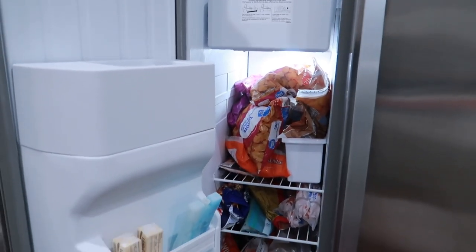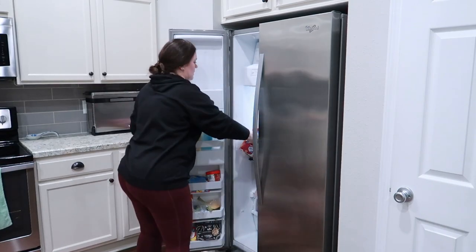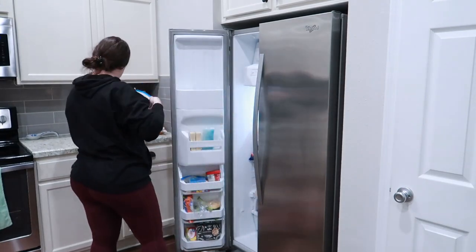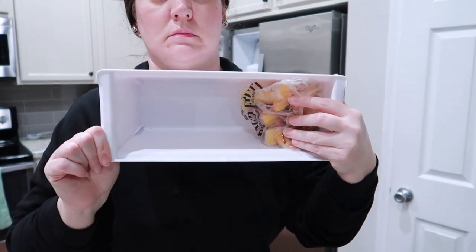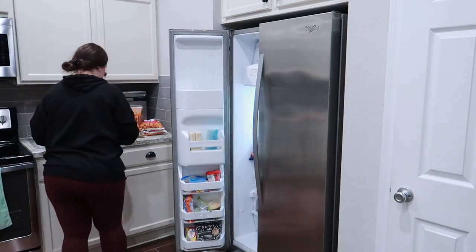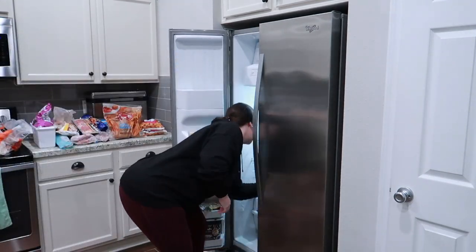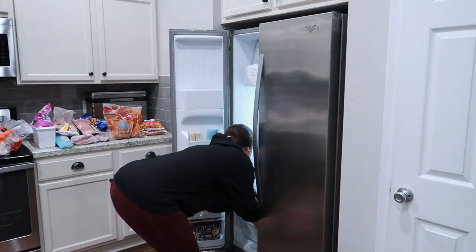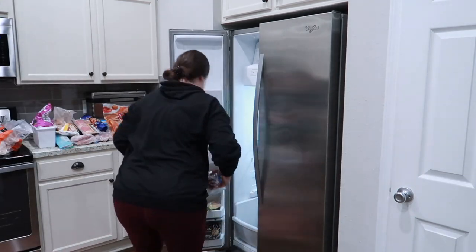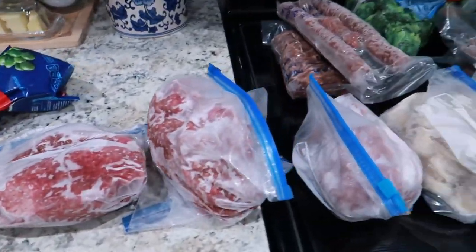The next task on my list is to work on the freezer. You can see it is stuffed, things are not organized, it is a mess — and that's okay, we're going to tackle it. I'm going to pull everything out all at once. There's a bin that's practically empty, so that's taking up room unnecessarily. A lot of this is going to move to our freezer in the garage, which is a lot bigger and easier to organize. I'm going to wipe down all the shelves as well.